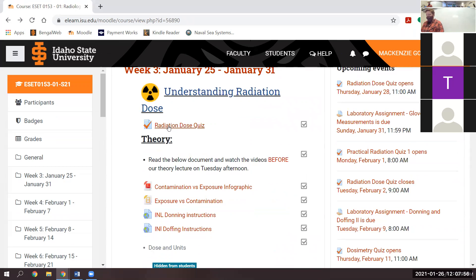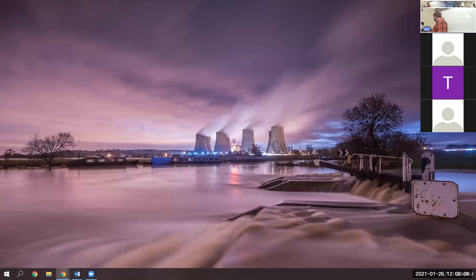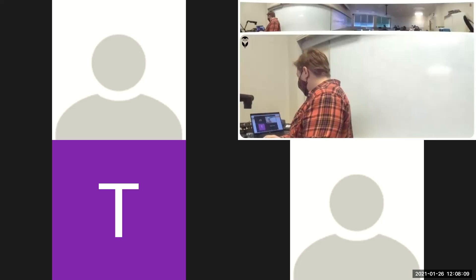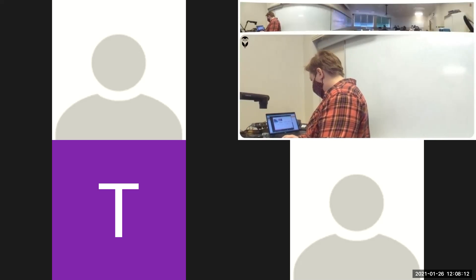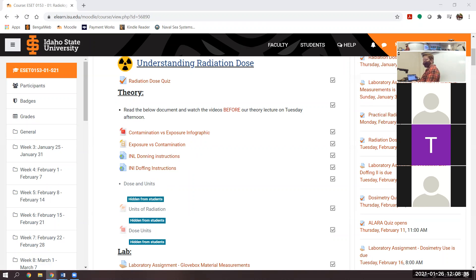This week we have a radiation dose quiz, which is going to be from the lecture materials today. We're going to start by showing some videos. How many of you watched the INL donning and doffing instruction videos on your own? Most of you? All right. So we're going to look at just a couple things I want to point out as they go through this.